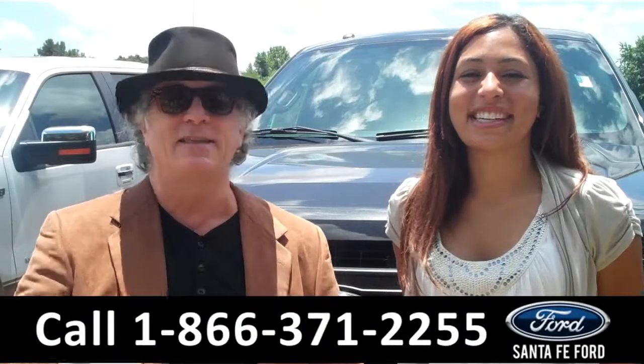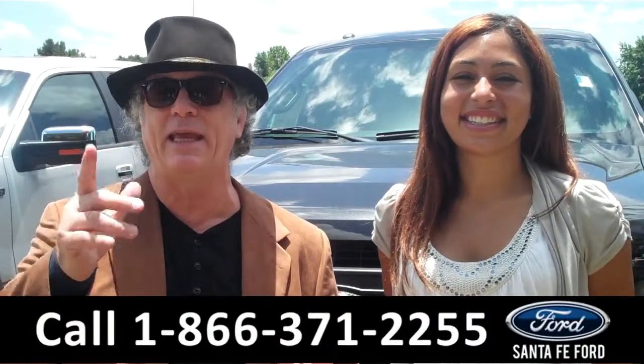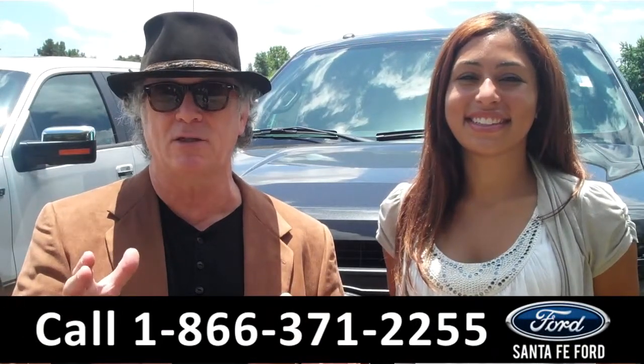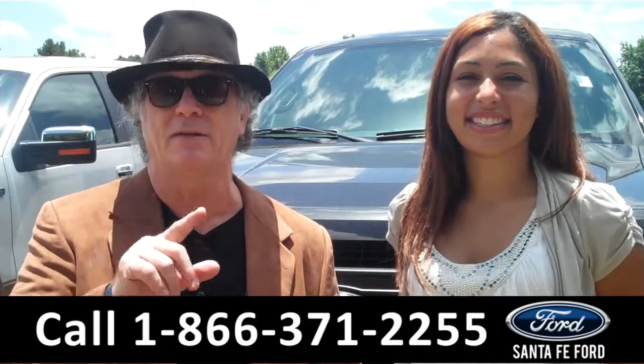Hey, this is Randy. And I'm Leslie. SantafeFord.com near Gainesville, Florida on I-75 right at exit number 399. We are your F-150 Megastore. Got an F-150 to look at right now. Stay tuned. Leslie has all the details.